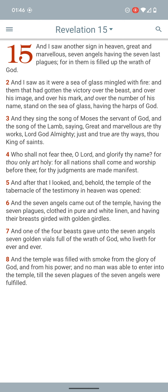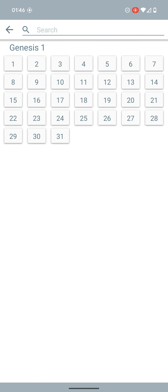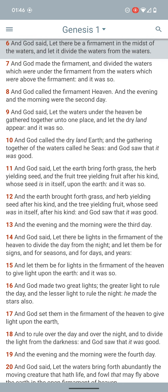Revelation 15:2 says, 'And I saw as it were a sea of glass mingled with fire.' That sea of glass is talking about the firmament — the glass being the actual firmament — and the sea being that water that's been held up there. To understand that, Genesis 1:6 says, 'And God said, Let there be a firmament in the midst of the waters, and let it divide the waters from the waters. And God made the firmament and divided the waters which were under the firmament from the waters which were above the firmament, and it was so.'